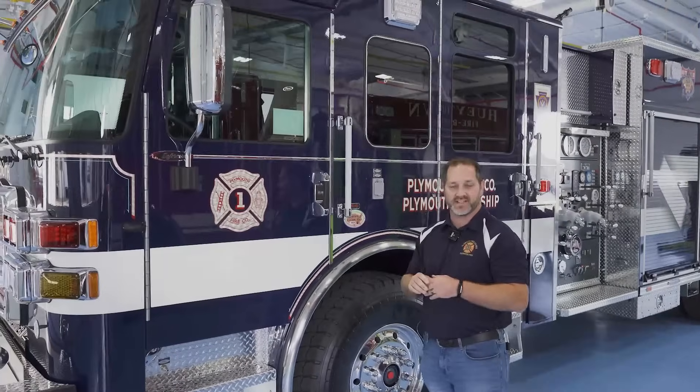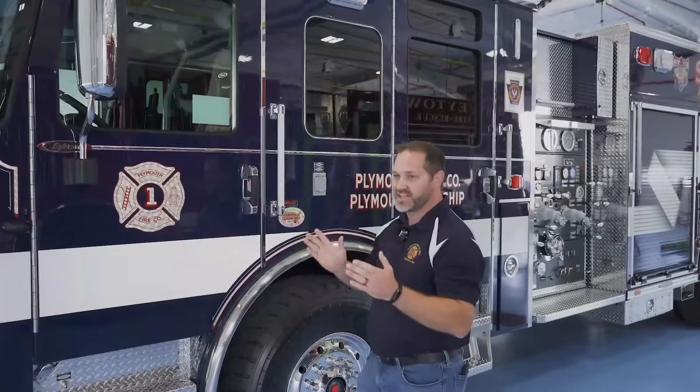For this piece of apparatus, we went with the Enforcer cab, similar to another Enforcer we have back home at our firehouse to keep the standardization within our department. We went with a 70-inch cab, giving our crew members seating for six people in the cab — plenty of room, plenty of headroom, and a comfortable ride to our emergency incidents.